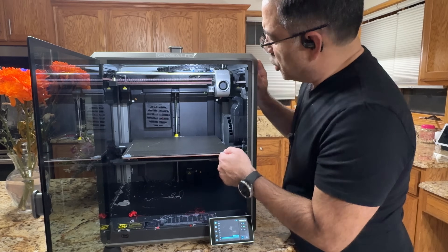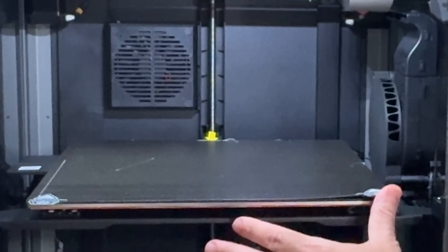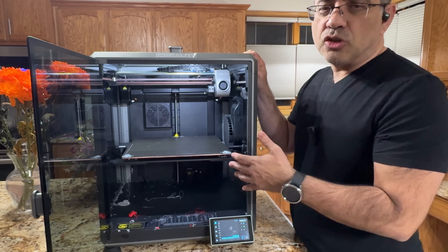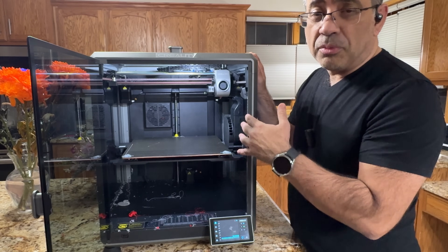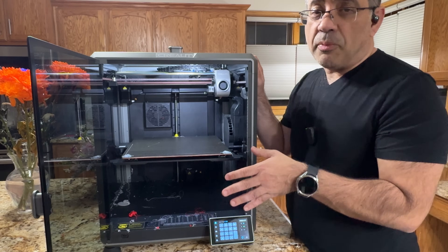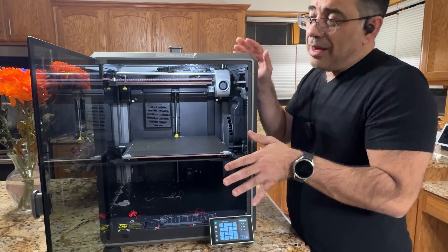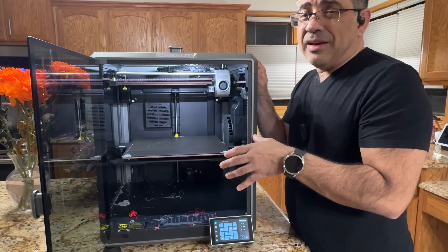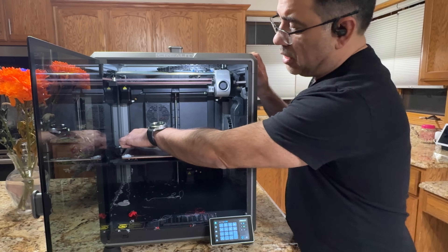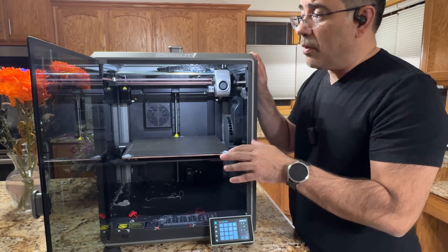One of the first things I did was change the bed sheet. It came with a different type of sheet, and I went ahead with a PEI sheet — I like the finish and how the material sticks to the print bed immediately. All I did was switch the sheet and, just to be thorough, I ran a bed leveling test. As you can see, we had no problems leveling or printing.